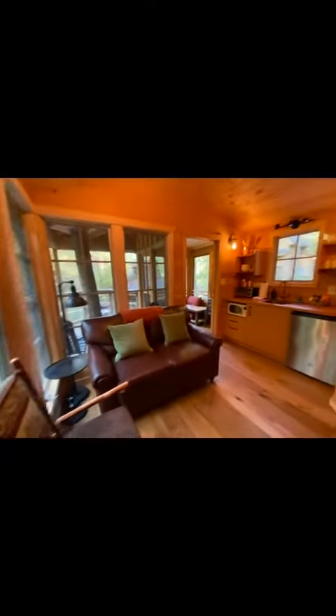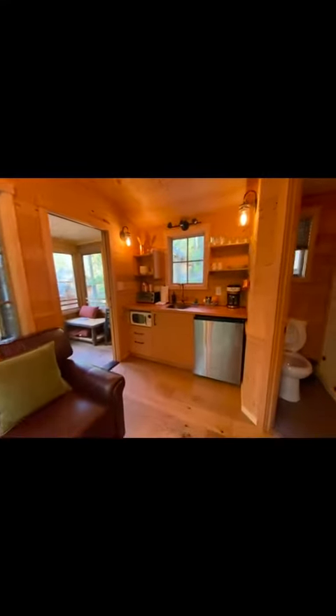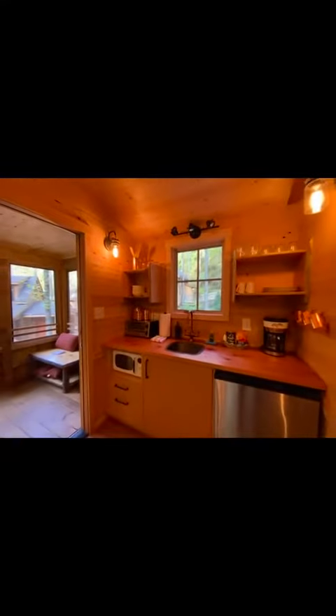Oh, this is so cute. I love it. The little kitchen — it's really nice. Oh, this is so cool.